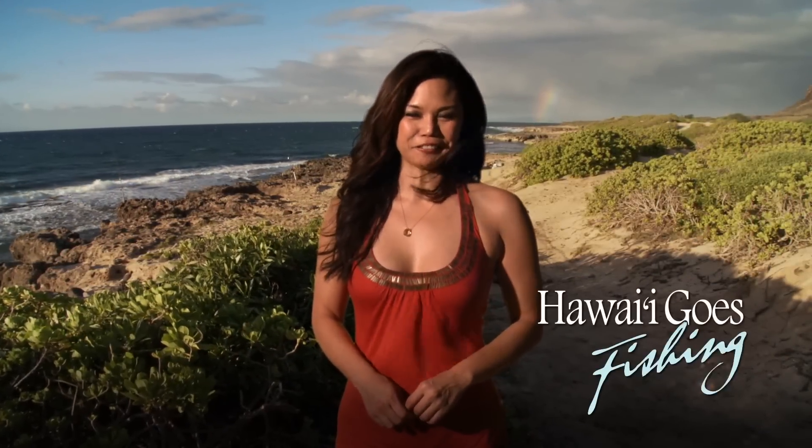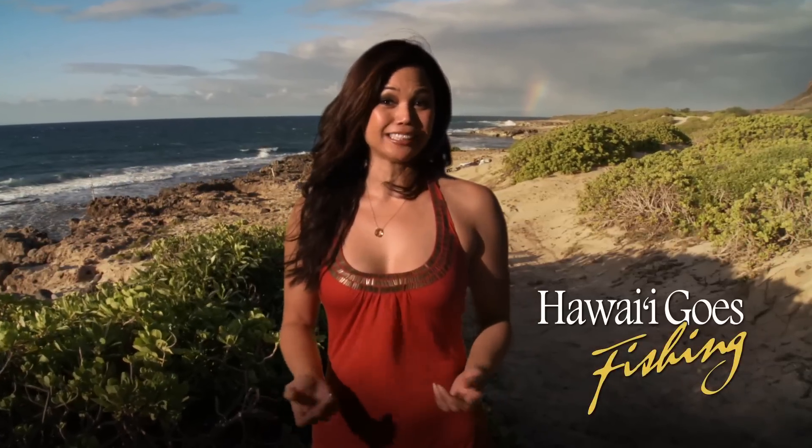Aloha, and welcome to Hawaii Goes Fishing. Hawaii is a culturally diverse place, and that's reflected in our fishing styles as well. It's definitely not a one-size-fits-all, and that includes the size of the fish we catch.